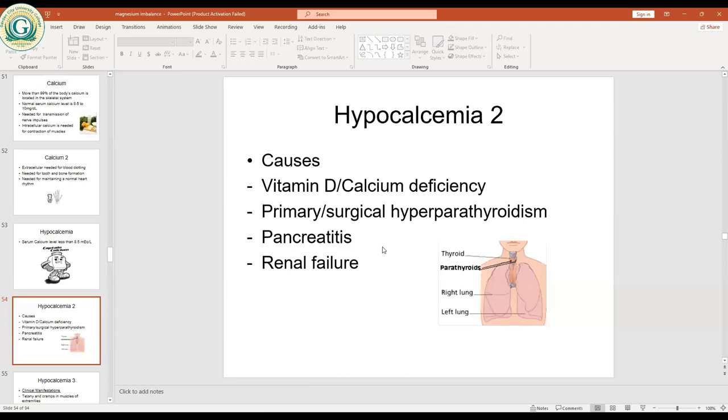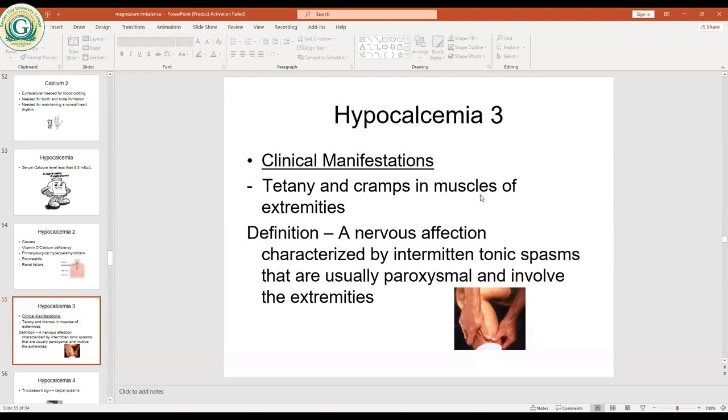The clinical manifestations of hypocalcemia include tetany and cramps in the muscles of the extremities. Tetany is a nervous condition characterized by intermittent tonic spasms that are usually paroxysmal and involve the extremities. When there is low calcium, the nerves are not going to function well, leading to tetany in the muscles of the extremities.